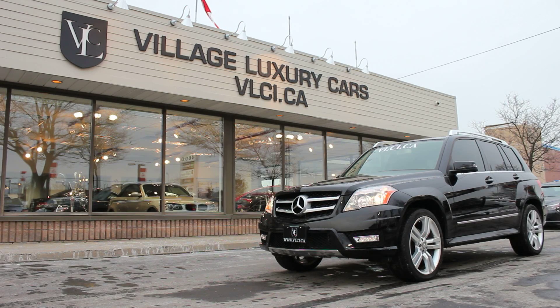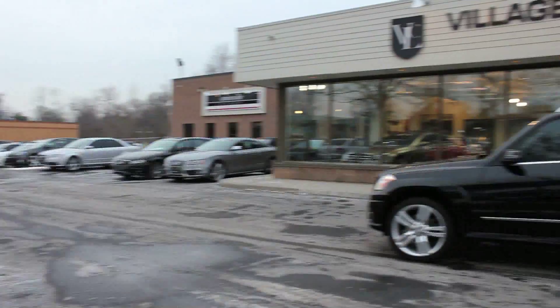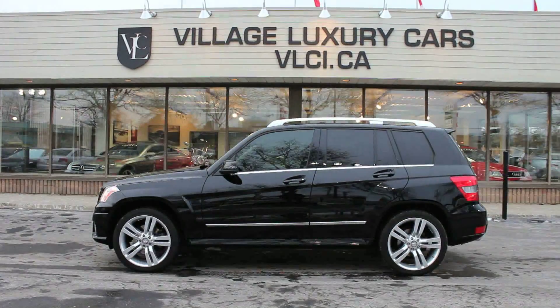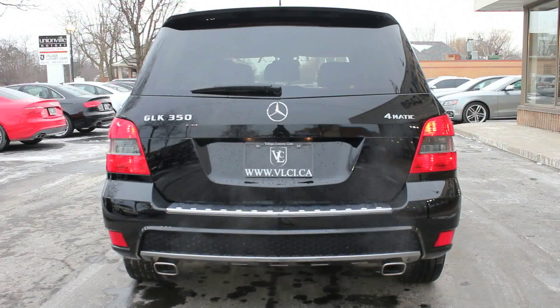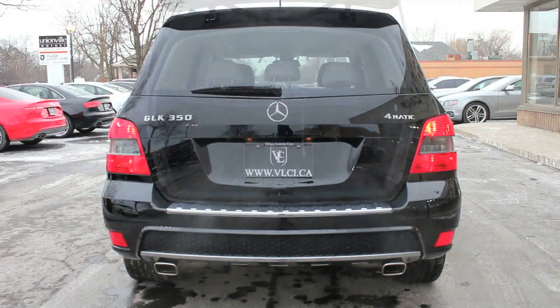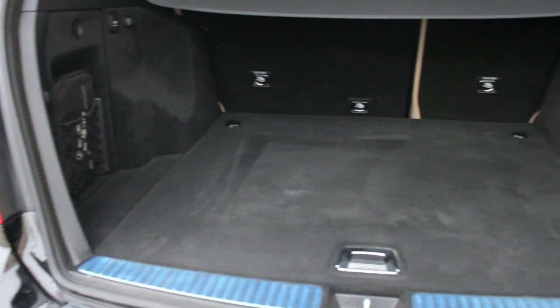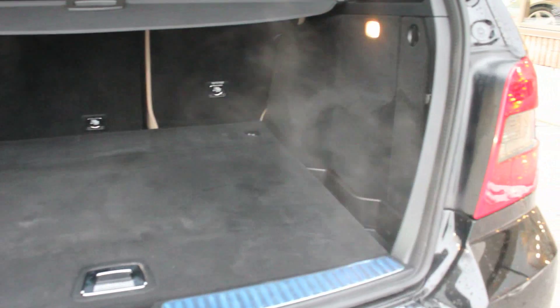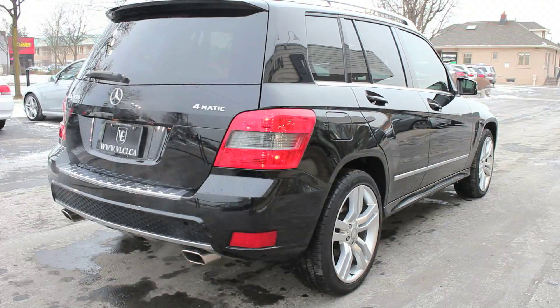The GLK 350 was Mercedes' first foray into the compact sport utility market, positioned and priced in the premium segment. The GLK offers substantial utility with a strong emphasis on sportiness. In fact, the GLK broke new ground in its class with its street-smart cruiser styling lines, sports car acceleration numbers, and agile paved road manners combined with a surprisingly good off-road capability.